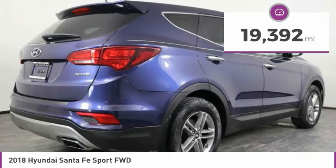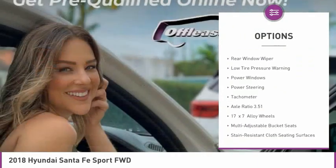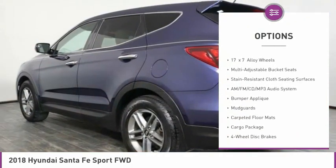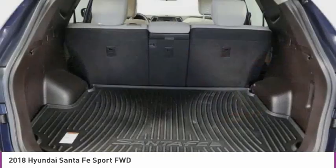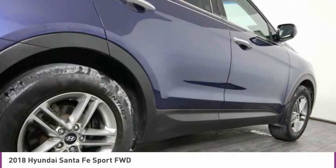Here are some of this vehicle's great options: electronic stability control, brake assist, remote keyless entry, four-wheel disc brakes, rear window defroster, rear window wiper, low tire pressure warning, power windows, power steering, tachometer. Come see the car for yourself.